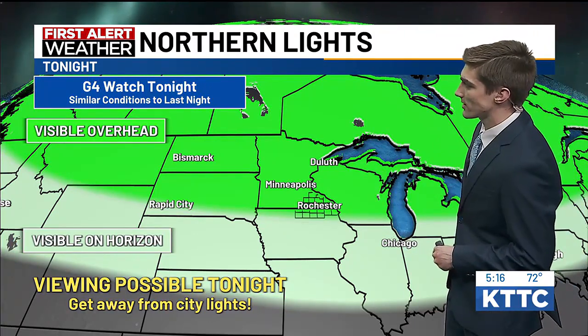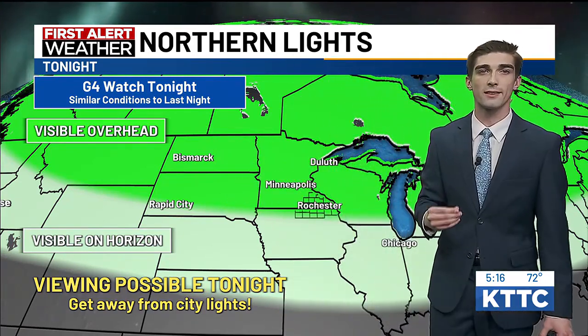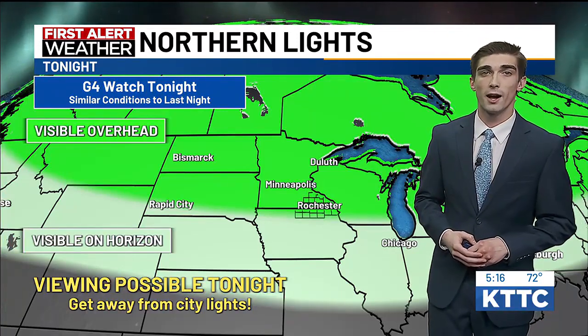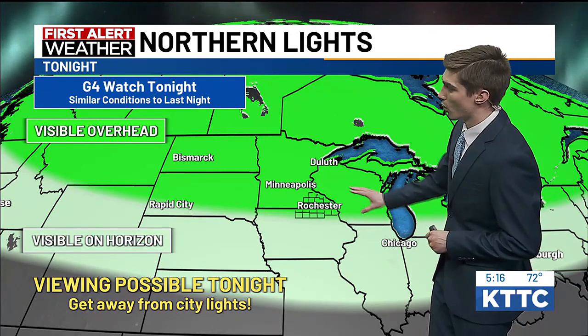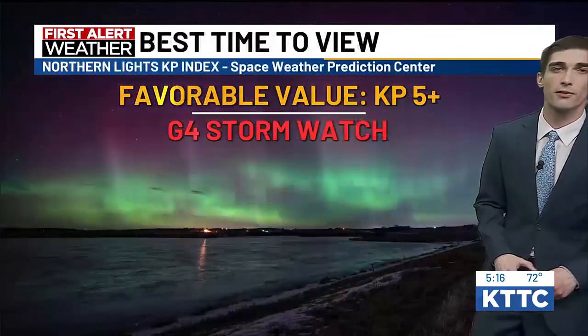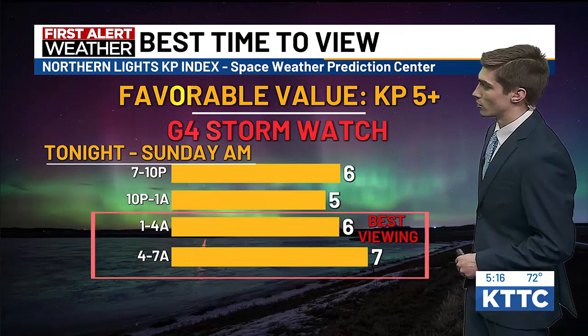Northern Lights forecast for tonight: we are under a G4 watch. Similar conditions to what we had last night — last night we did have a G5 watch, but it has been noted that we have similar conditions, so we may get bumped up to a G5 watch later on tonight. We will see those Northern Lights visible overhead and visible on the horizon in Iowa, and we have a good chance to get away from city lights to get a good view.